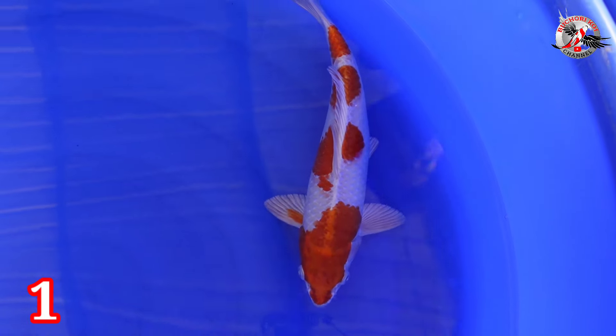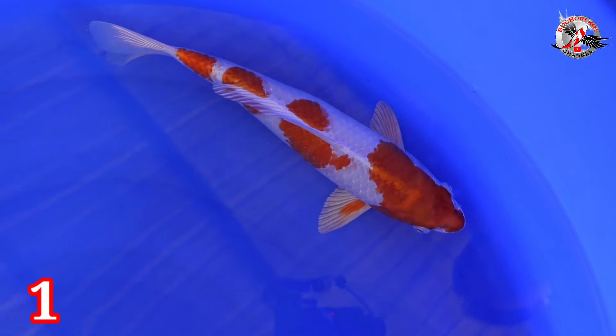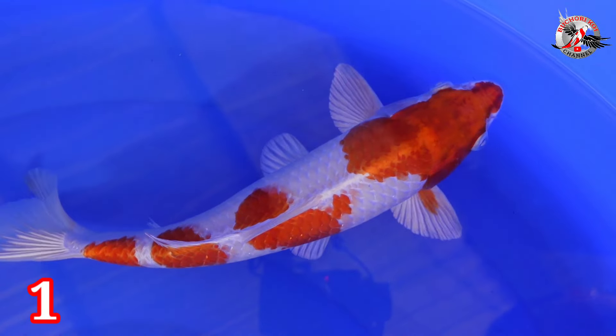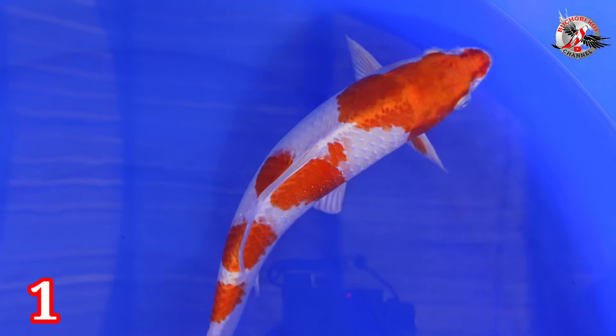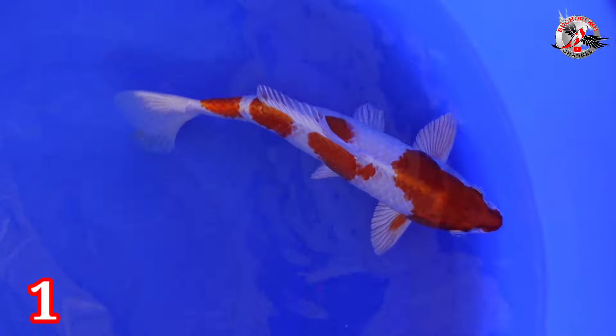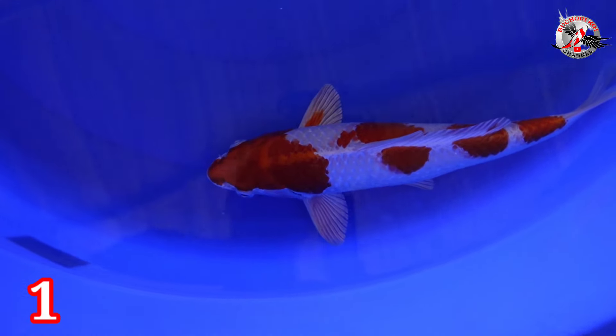Ini Red Hariwake. Ukurannya 31 cm, jantan. Murup, 4 step loh, original. Ini untuk pembukaan dikasih harga berapa? Red Hariwake ini ikan bagus, dikasih harga Rp 400.000. Tidak kira di atas 7 loh ini, Rp 400.000 saja. Berarti per step-nya Rp 100.000.